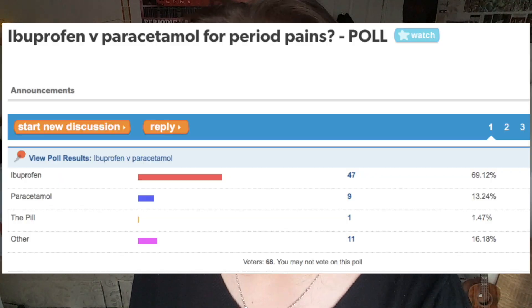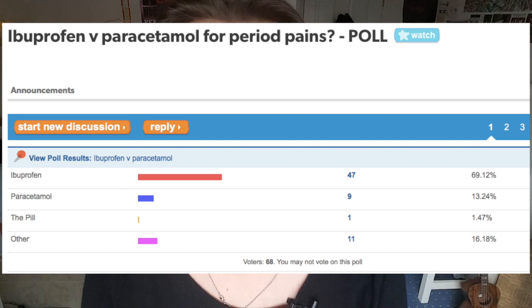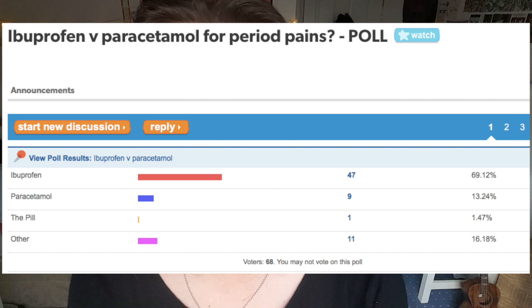When I was researching for this video — yes, I actually do research for these videos, I don't just blag it — I found that the general view is that ibuprofen works better than paracetamol against period pains. But I couldn't find much solid scientific backing for this. There is a Student Room poll from 2013 where people voted that ibuprofen works better, so that must mean it must be true. But apart from that solid bit of evidence, is there anything else that could explain why ibuprofen might work better than paracetamol?